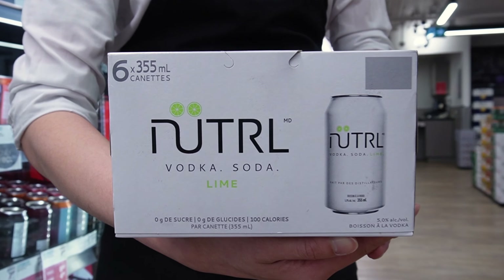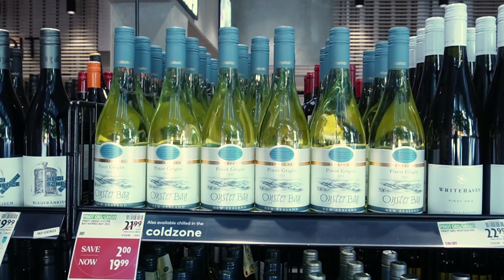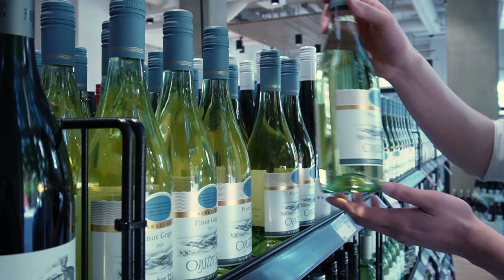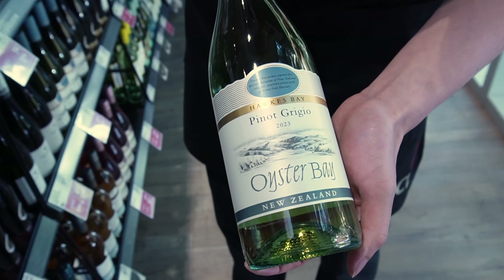Next we have Oyster Bay Pinot Grigio from the region of Hawkes Bay in New Zealand. Brimming with fresh and vibrant notes of green apple, lime and pineapple, this one is perfect for sunny days and pairs perfectly with your favourite summer dishes.